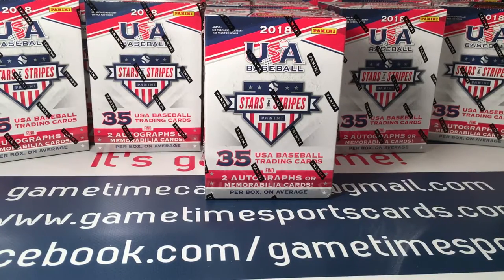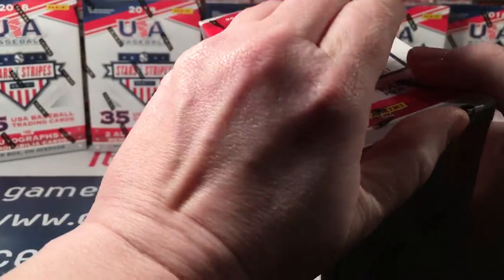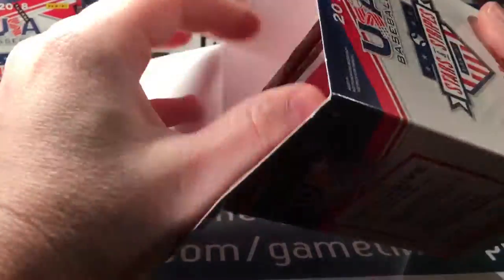Welcome back. Took a short break and we are getting towards the home stretch of the case break of 2018 USA Baseball Stars and Stripes blaster boxes. Each one of these states that it will deliver two autographs or mem cards, but it actually delivers three. I've already got a nice stack going of hits. There are parallels in this box as well — red foil and blue foil. We are now on box number 11. There are 20 total.